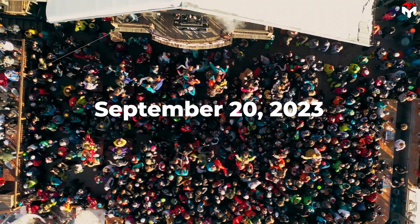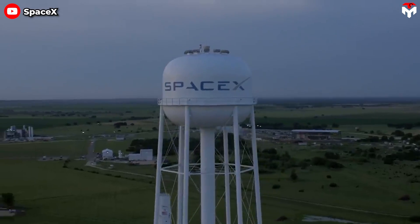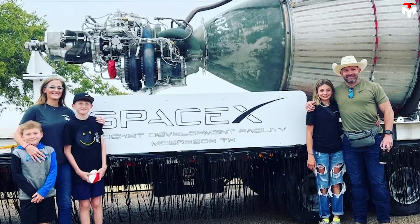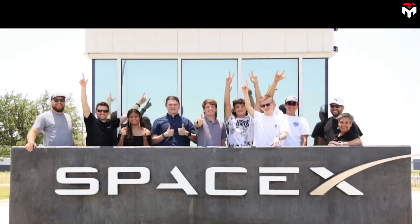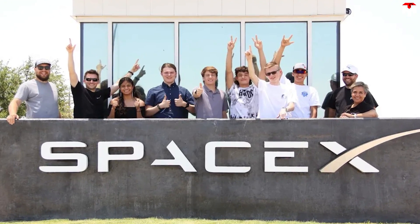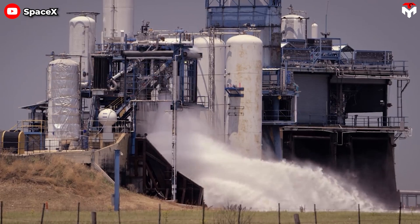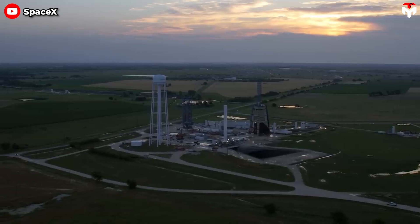On September 20, 2023, SpaceX stirred up the atmosphere at the Founders' Day Parade in McGregor, Texas, leaving onlookers in awe as they showcased a colossal Starship Raptor vacuum engine. The event marked SpaceX's first public appearance at the parade in the small town of McGregor, which has been home to the company's rocket testing facility since 2003.